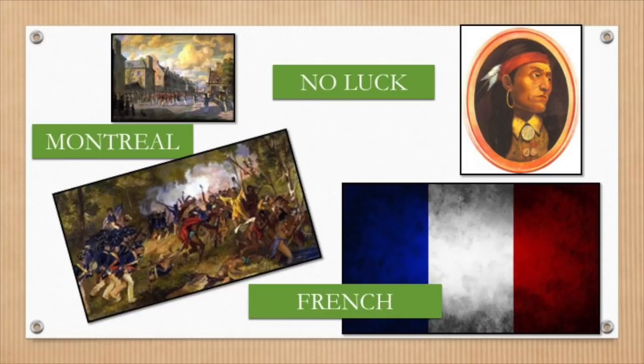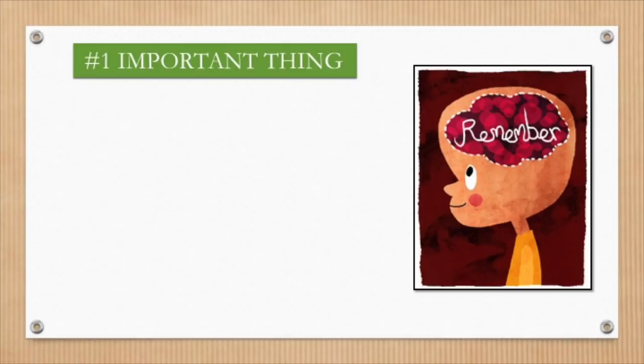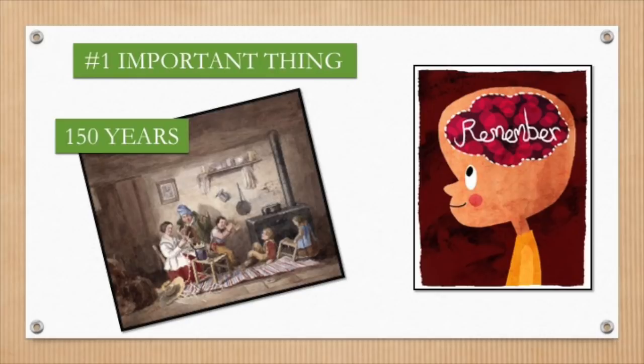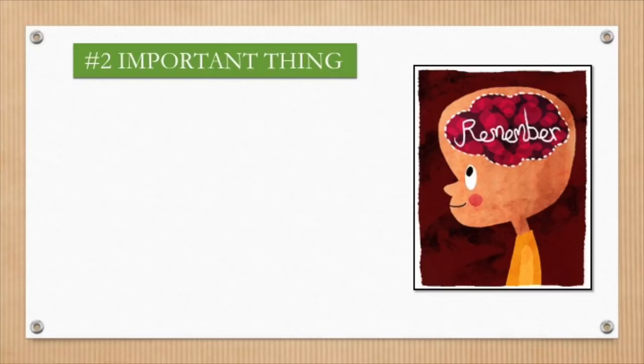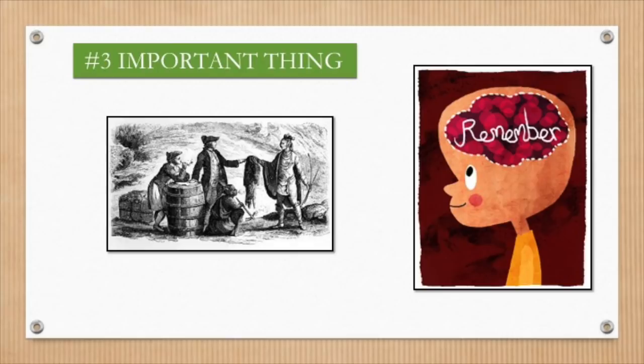Now the British could finally celebrate their victory. Although the British were successful at taking what the French had and now controlled most of North America, we must remember a few important things about the French. Number one: the French had been in North America for about 150 years and had established a unique identity. Number two: they built farms, wells, and roads. Number three: the French had laid the foundations of a successful country by pioneering the fur trade and creating a strong economy.